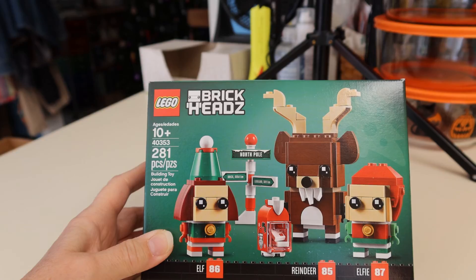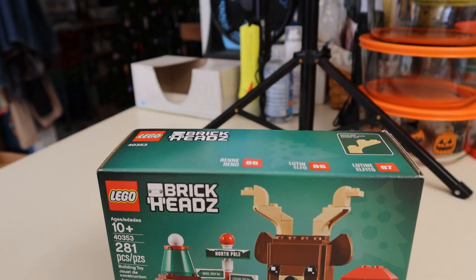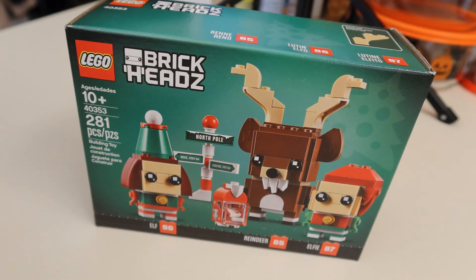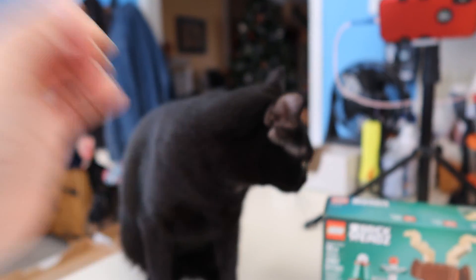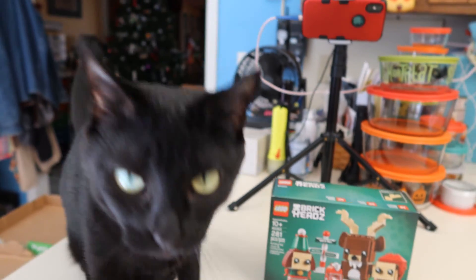I ordered myself this small Lego kit on Black Friday. It's 281 pieces. I am getting ready to put it together and I have a little more help than I need. Can you put Legos together?